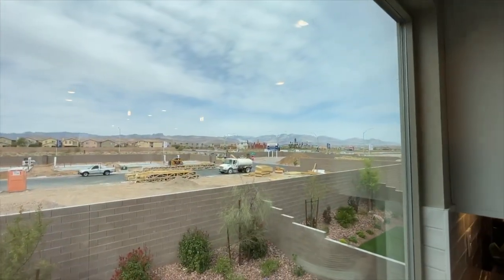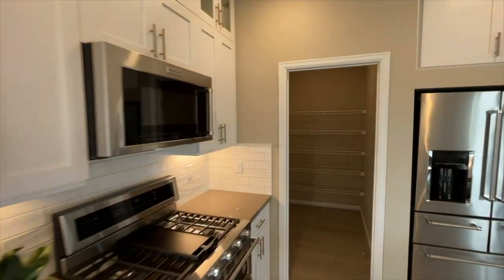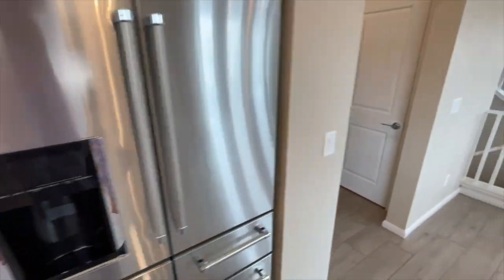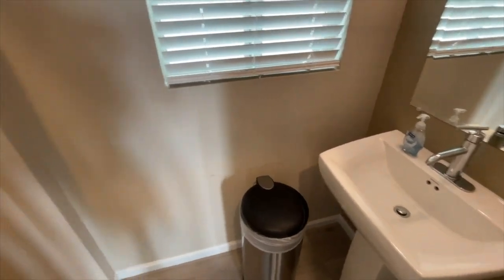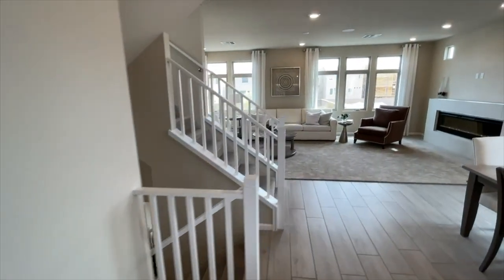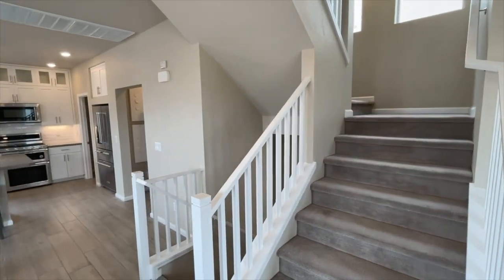Look at the mountain views all around — they have about 60 lots left to build on. If you're interested, feel free to reach out and I'll be glad to help you purchase a home here. If you know anyone who might be interested, share this video with them. We also have a half bathroom here on this floor. It's a pretty cool open floor plan — I'm really liking this model.